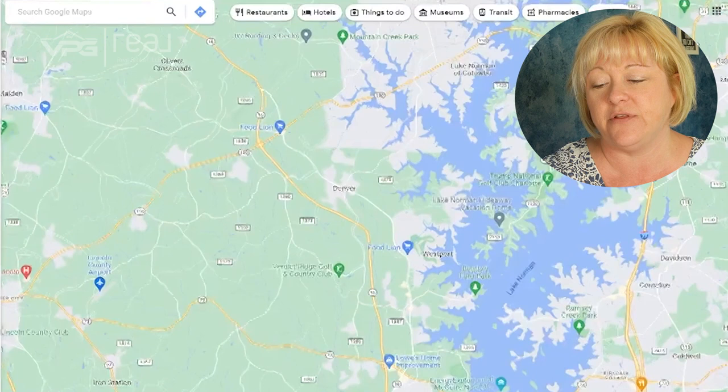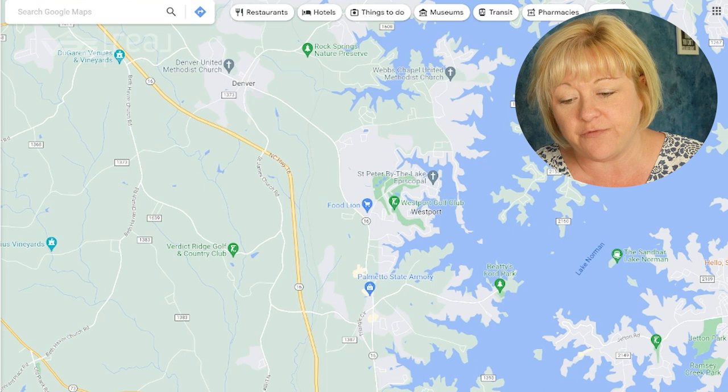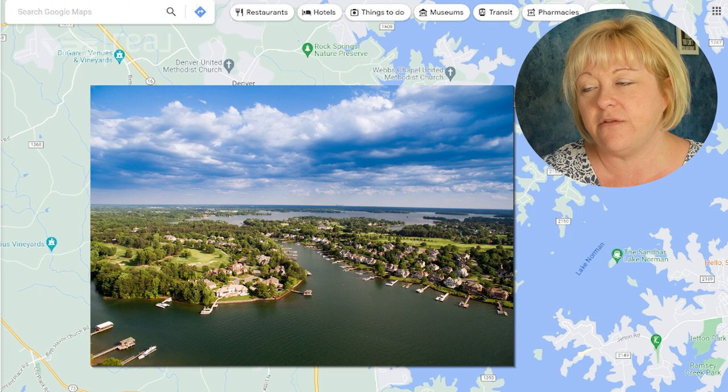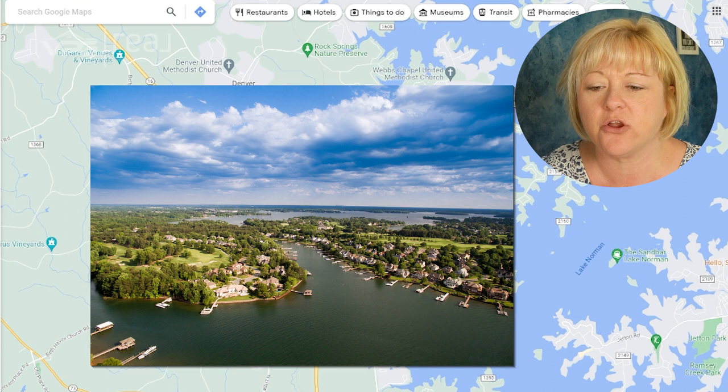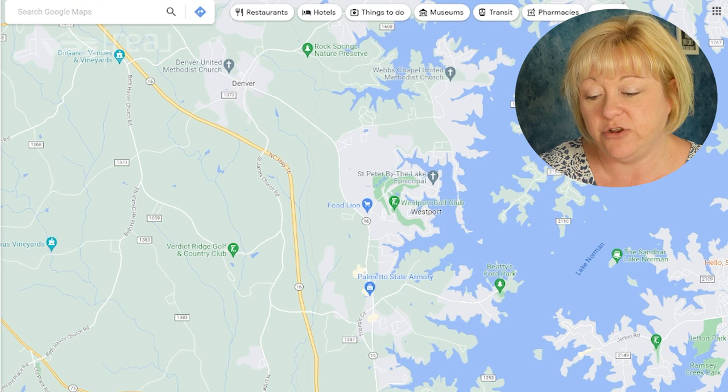Let's shoot over to the west side of the lake and talk about Denver, North Carolina. We have a Denver and we're very proud of it. Denver is a small town feel with big city access. Jeff and I are currently in the process of moving and Denver was one of the top two on our list. We came very, very close — and honestly, we may buy investment property there.